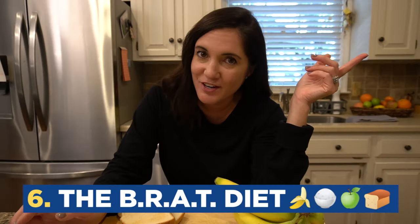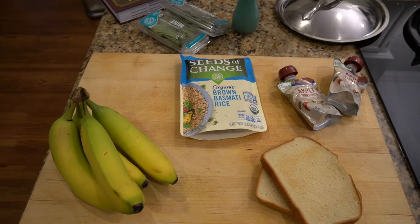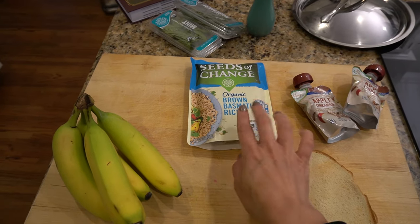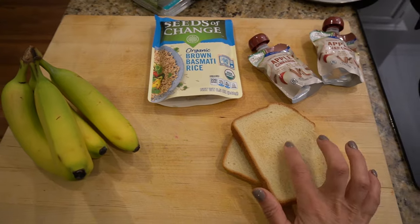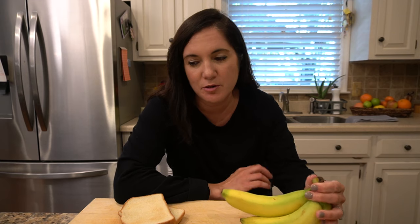Have you ever heard of the BRAT diet? BRAT stands for bananas, rice, applesauce, and toast. This is a great method to follow if you have the stomach flu. These things are easy to digest and easy on the stomach, pretty mild in flavor — so you're on your way to a more settled stomach.